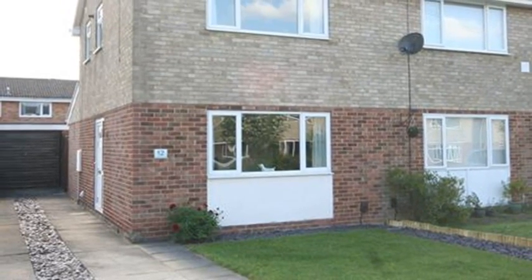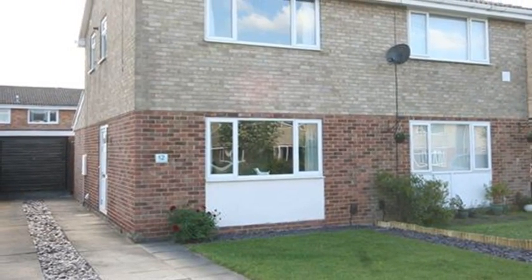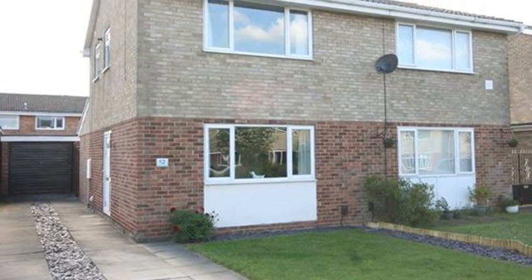This two-bedroom semi-detached property is situated in Yarm and benefits from no onward chain, ample off-road parking and a detached garage.